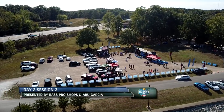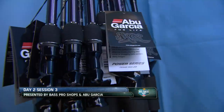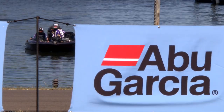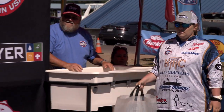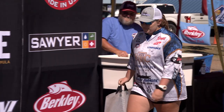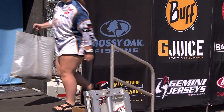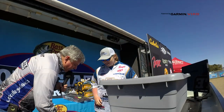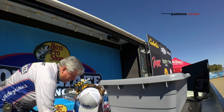Welcome back out to Paris Landing State Park on the shores of Kentucky Lake, where day two session three presented by Bass Pro Shops and Abu Garcia is currently underway. A bass weighing 2.83 pounds is leading, and one angler in particular has her sights set on besting that mark. Next to weigh in from Blue Mountain College, we have Taylor Owens. She needs to beat 2.84. Her fish weighs 4.79 — new leader! Taylor Owens from Blue Mountain College claims the session three lead by more than two pounds.